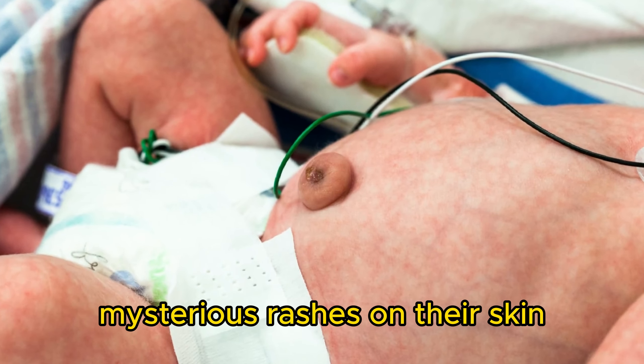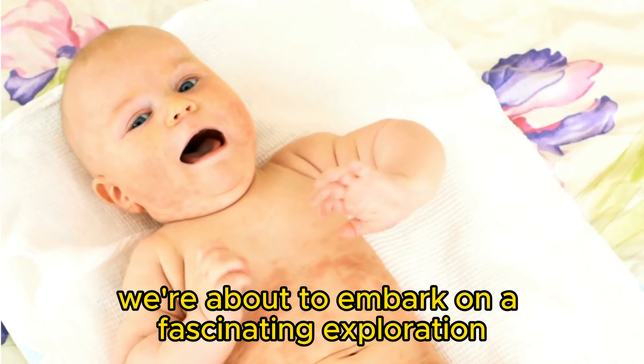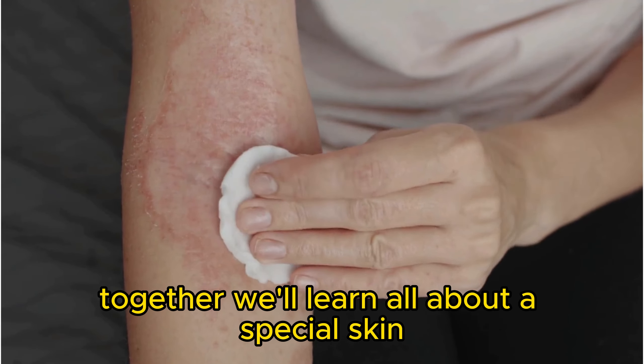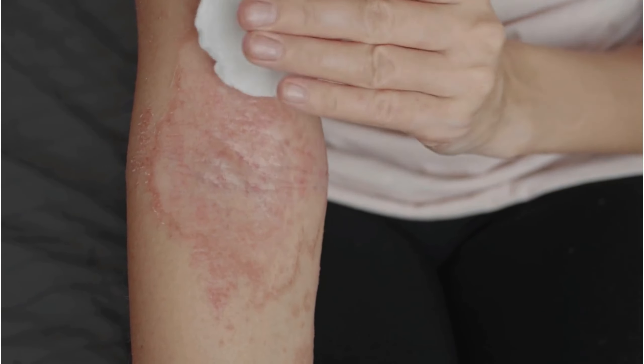Is your little one dealing with itchy, mysterious rashes on their skin? Don't worry, we're about to embark on a fascinating exploration to uncover the secrets of their skin. Together, we'll learn all about a special skin adventure called Eczema. It's like a cool detective story for their skin. Are you and your child ready for this exciting journey? Let's jump right in and discover the wonders of their skin.